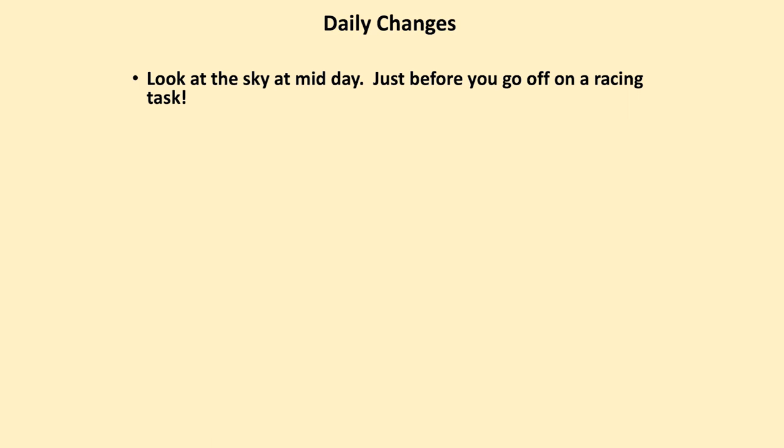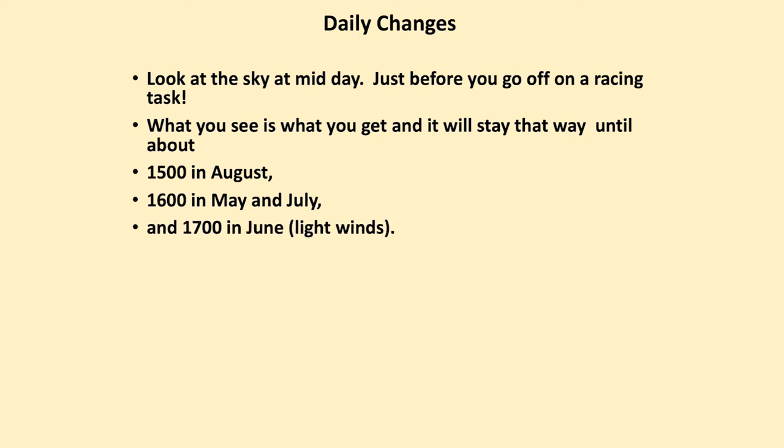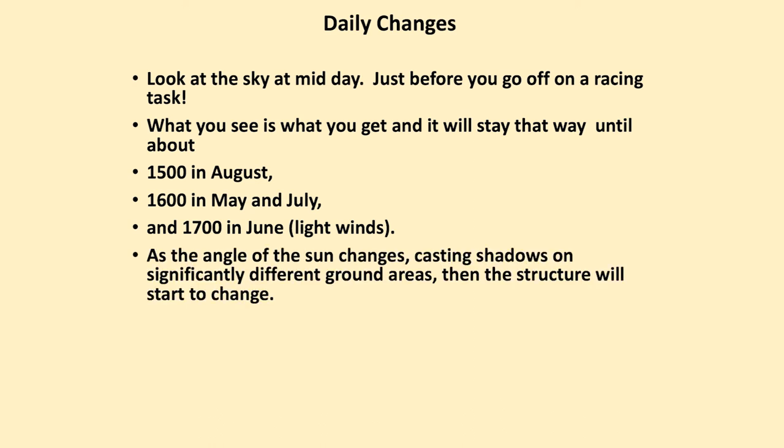Daily changes — look at the sky at midday, just before you go off on your racing task. What you see is what you get, and generally it's going to stay that way until about 3 o'clock in August, 4 o'clock in May or July, and 5 o'clock in June if there are light winds. The weather will change purely because the sun moves around the sky. As the angle of the sun changes, casting shadows on different ground areas, the structure starts to change. It's easy to become out of phase.